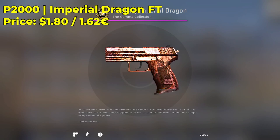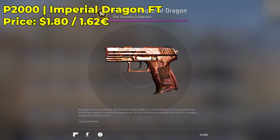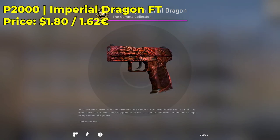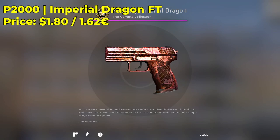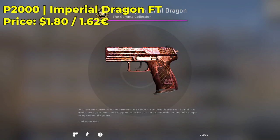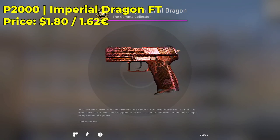Next up on my list is a P2K Imperial Dragon in the field-tested condition. You guys can get one for around $1.80 — very cheap, very nice looking skin. You guys can also go with Battle-Scarred, although it's a little bit more expensive because it has that cool red factor to it. But I think field-tested will do you guys just fine. This skin is definitely one of those expensive-looking, cheap CSGO skins that everybody should own, especially if you are rocking the P2K in your loadout.